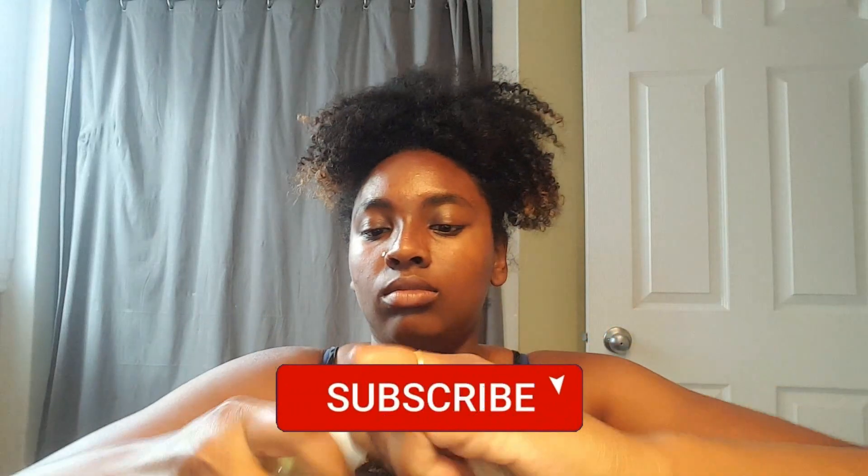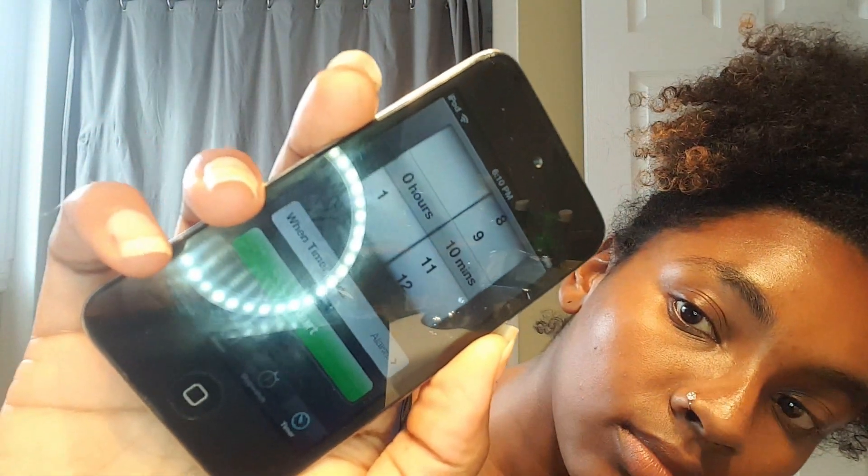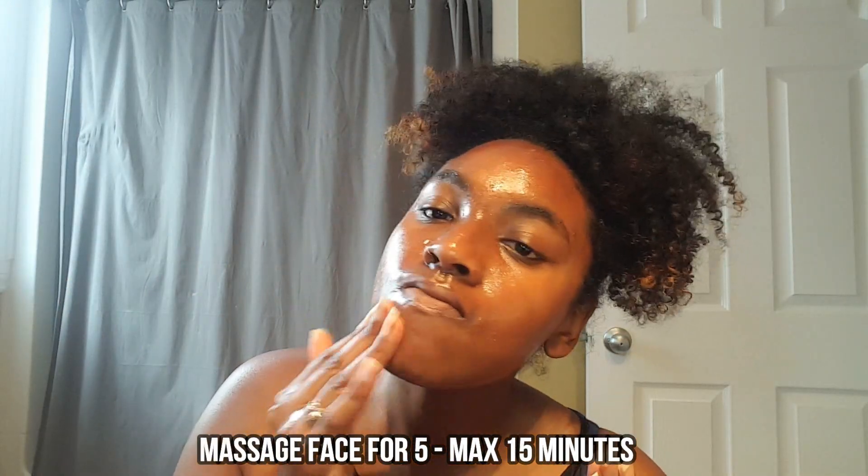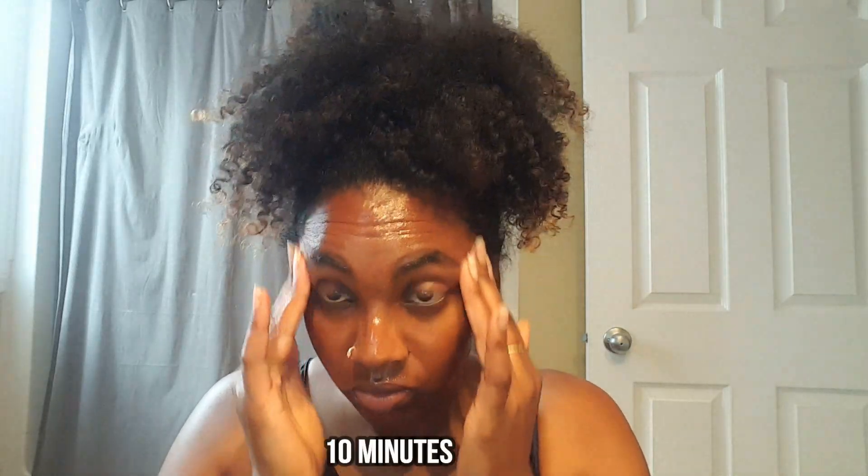Day one: I set a timer for 10 minutes and put a few pumps of oil in my hand — you don't need a lot, a little goes a long way. It's recommended that you massage your face for five minutes up to a maximum of 15 minutes. I massaged my face for 10 minutes, which felt amazing.